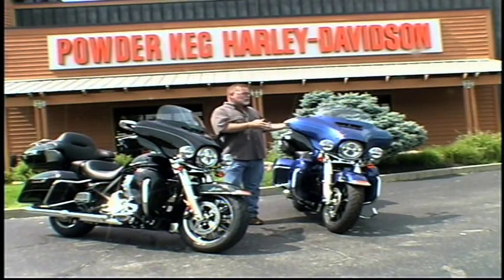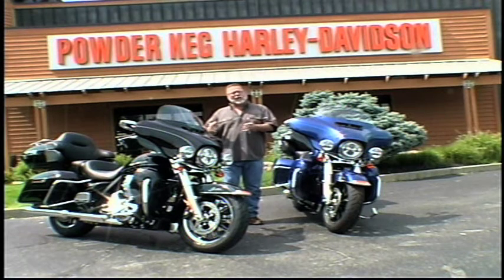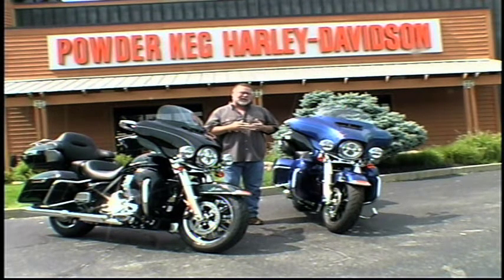So there you have it — the Ultra Classic Limited Low and the Ultra Classic Limited. Come on out to Powder Keg today and see which one fits you the best.